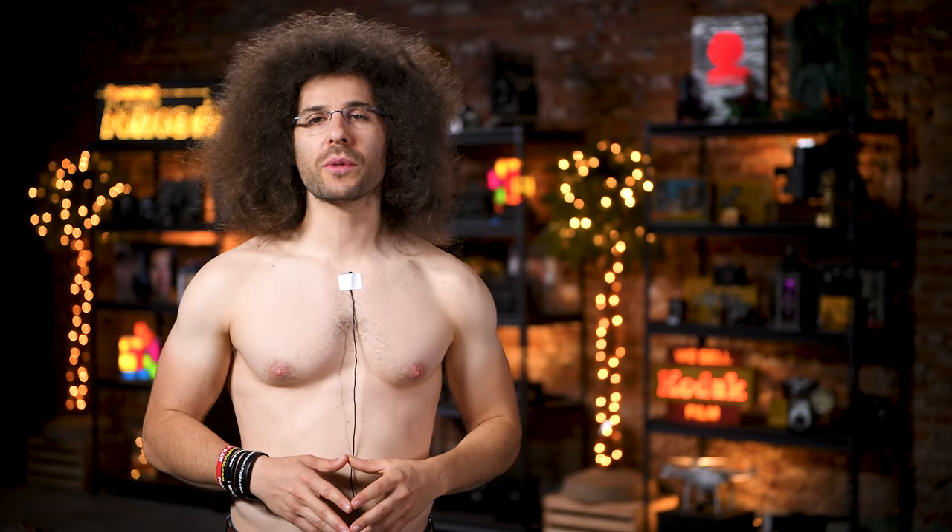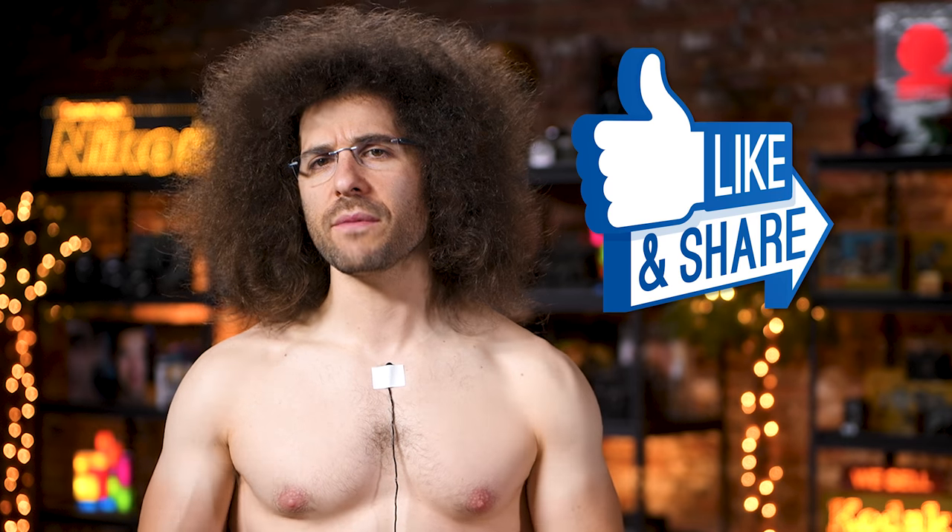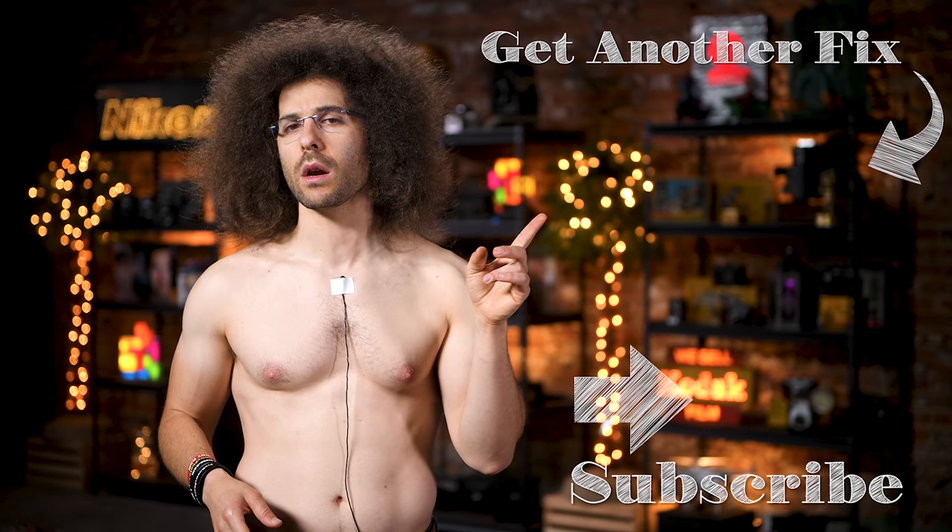And there you have it — that's your Photo News Fix this time around. If you haven't done so yet, please hit that subscribe button if you're on YouTube. Don't forget to like, comment, and share. And if you're on Facebook, give this a share. To check out the last Photo News Fix, you can go ahead and click right here.